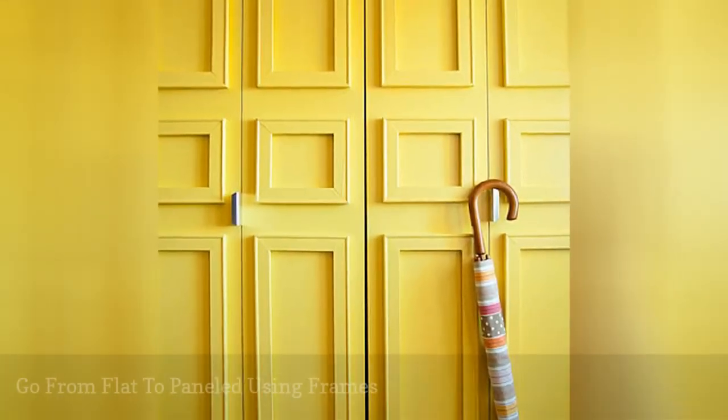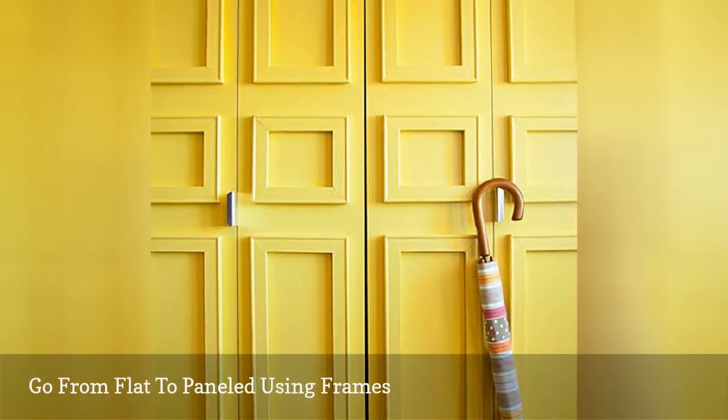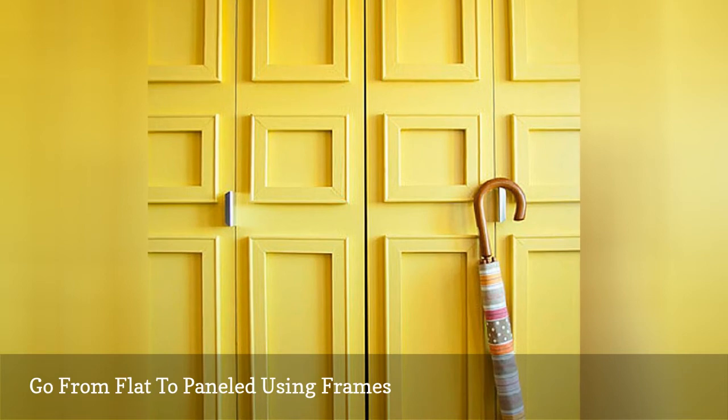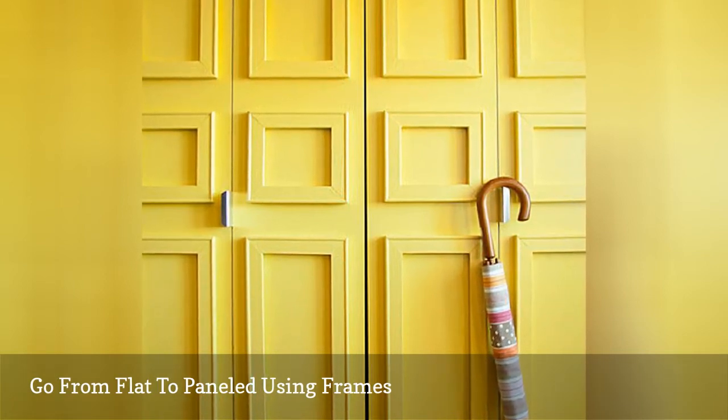Give your closet doors some dimensional interest with little more than paint and canvas stretchers or frames. This project works best on single door closets or folding doors, but avoid using this idea on sliding doors.